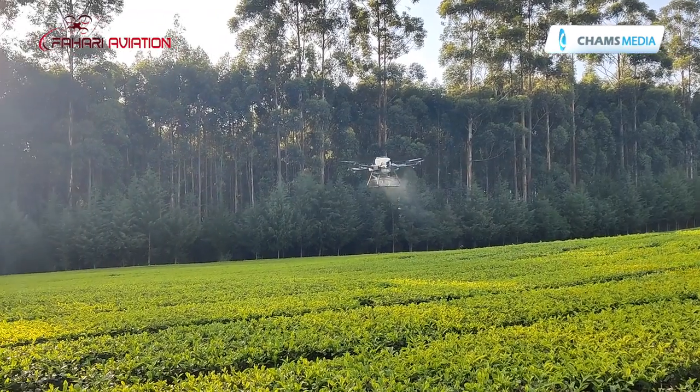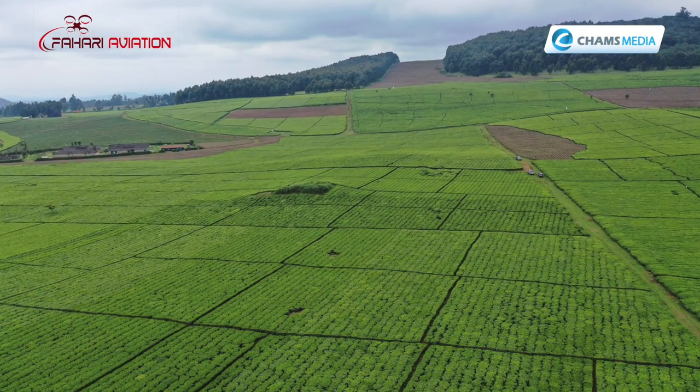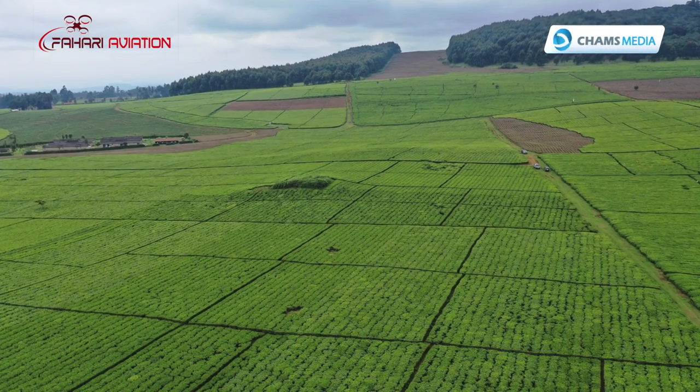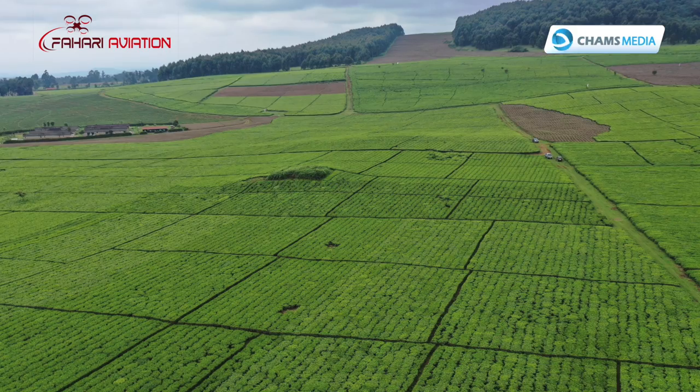Beyond spraying and spreading, we are also offering solutions in crop health surveillance. Crop health surveillance allows you to acquire geo-referenced images so you're able to see how your field is performing. If you're a large-scale farmer, you can tell what parts of your field are struggling — and that's where we bring in the precision agriculture solution, so you're able to get input exactly where it's required, in the quantities that it's required.